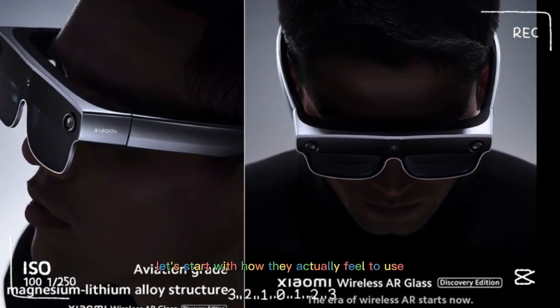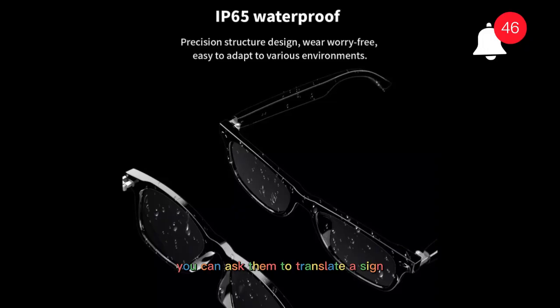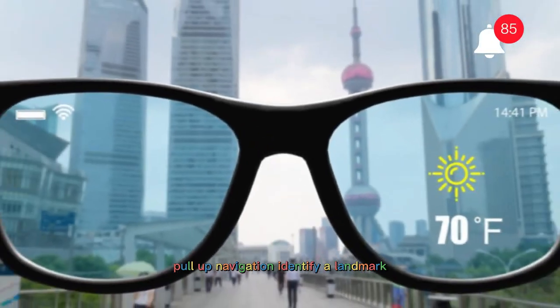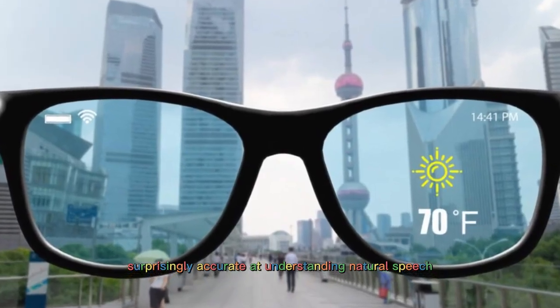Let's start with how they actually feel to use. The first thing you notice is how quickly the glasses respond to voice commands. You can ask them to translate a sign, pull up navigation, identify a landmark, or even read a notification out loud. The built-in AI assistant is surprisingly accurate at understanding natural speech, and the response time feels instant.